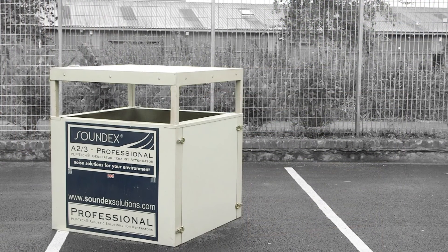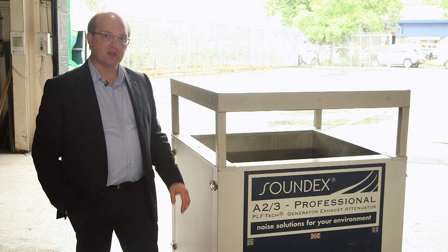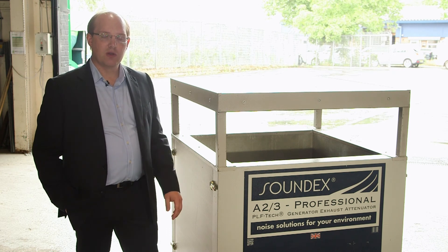As a single structure like this it's self-supporting — it doesn't need any extra framework. Due to its weight it will remain in one position very well.